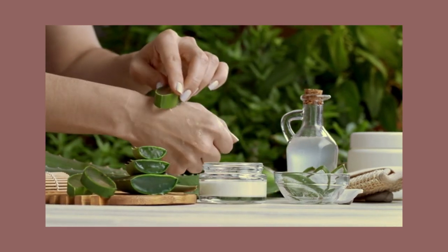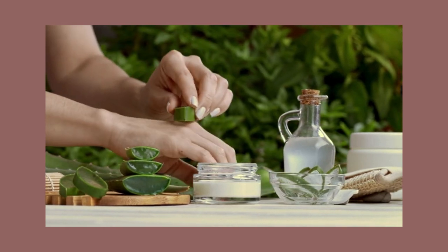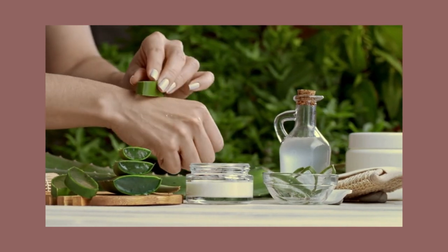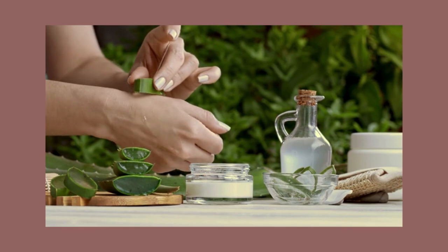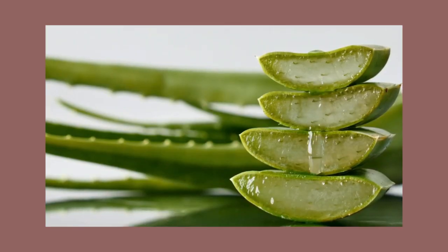But that's just the tip of the iceberg — it's also an amazing natural moisturizer. Unlike those heavy creams that can clog pores and leave you feeling greasy, aloe vera gel is lightweight, absorbs quickly, and leaves your skin feeling fresh and hydrated.